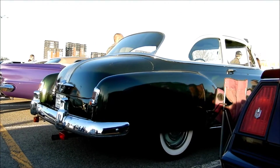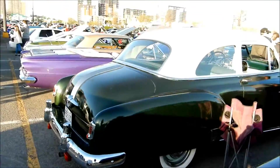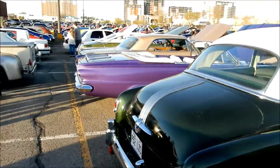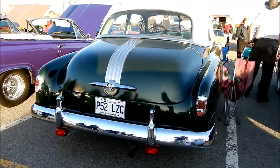Some of you guys might be thinking, well, who the hell starts filming a car from the rear? Well, that's because this is where it's lit up the best right now. It's beautiful. Oh my god, 49, 50. The plate says 50 too, so I guess that's what it is.